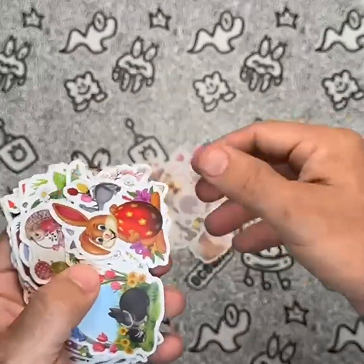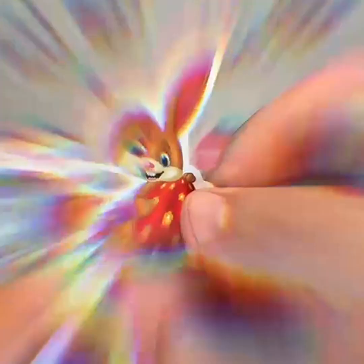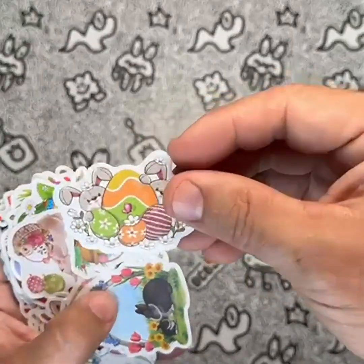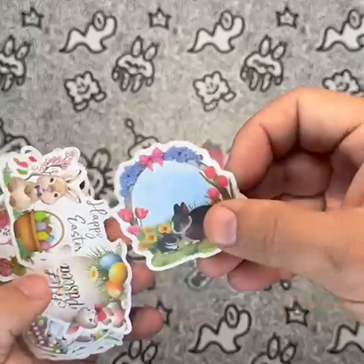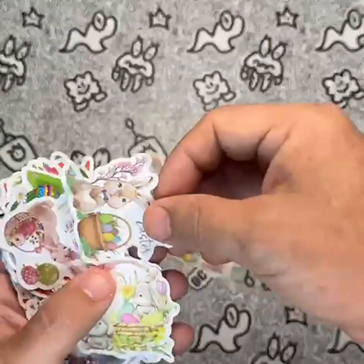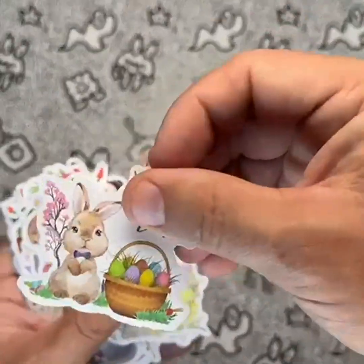One of the best features of the VGG Easter stickers is their waterproof and fade-resistant design. This means they're perfect for use on items that may come into contact with water, like water bottles or luggage. Plus, they make a great addition to your scrapbooking projects, allowing you to tell your story in a fun and creative way.